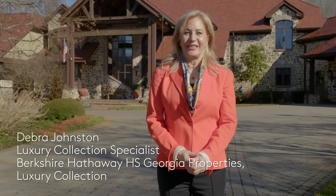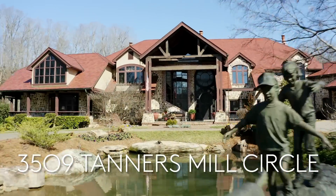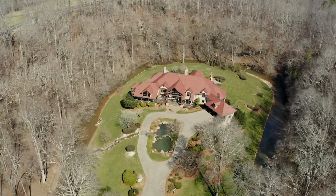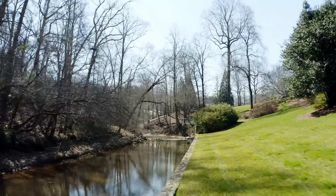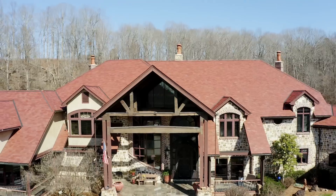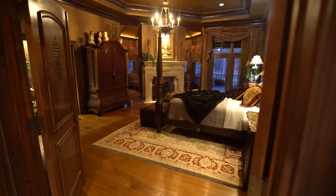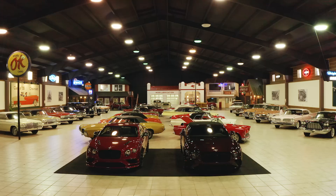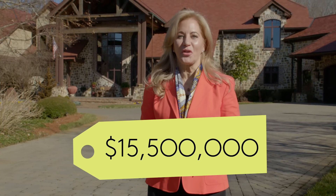Hi, I'm Debra Johnston. Welcome to 3509 Tanner's Mill Circle in Gainesville, Georgia. Gainesville, Georgia in this location is only one hour north of Atlanta, Georgia. It's a spectacular property on 446 acres. The Walnut River actually wraps around the property. The main house is about 12,500 square feet, features five bedrooms and nine bathrooms. In addition to the main house, we also have a 40,000 square foot luxury car barn. This property is currently on the market for $15,500,000.